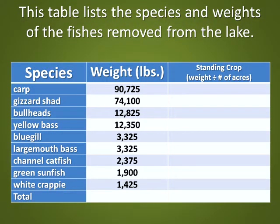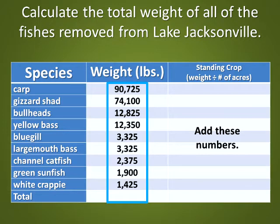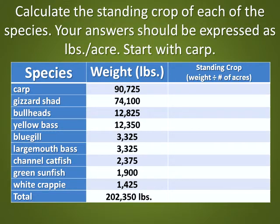This table lists the species and weights of the fishes removed from the lake. Calculate the total weight of all the fishes removed from Lake Jacksonville. The correct answer: 202,350 pounds. Calculate the standing crop of each species; your answer should be expressed as pounds per acre. Start with carp.